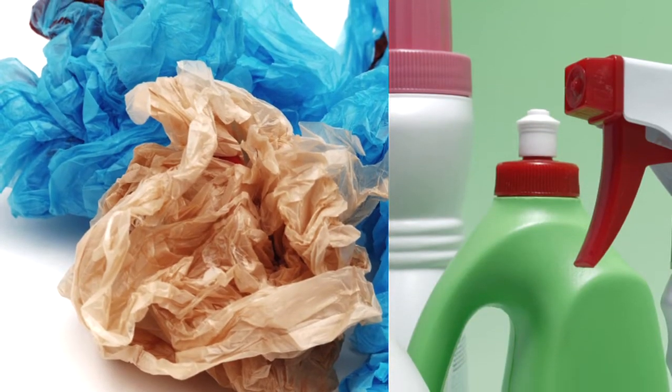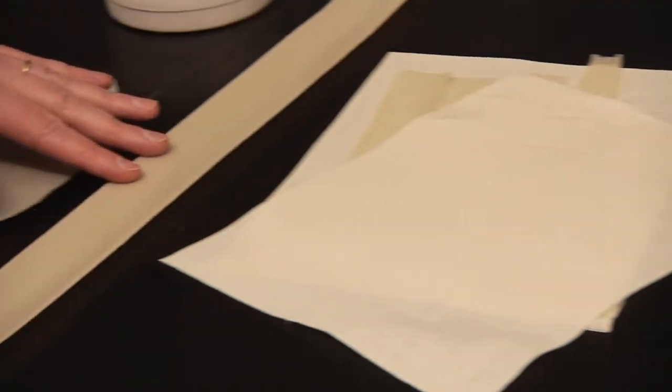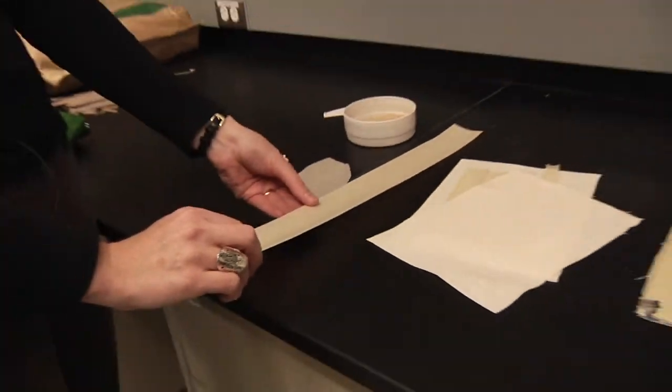We started off wanting to make a construction material, but then realized there's such a huge market just for making all the different kinds of plastics — everything from credit cards to bottles, shampoo bottles, plastic bags, and so on. Those are also things we can potentially replace, and that's where the bioplastics could come in.